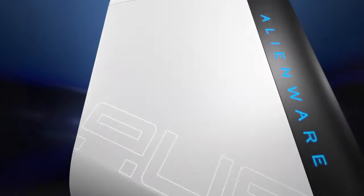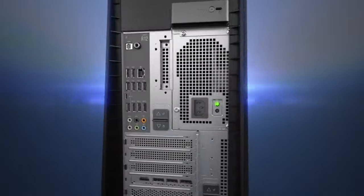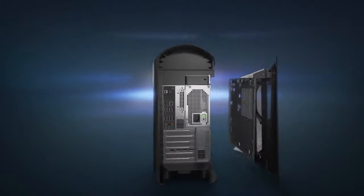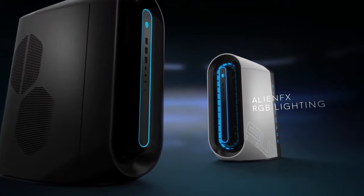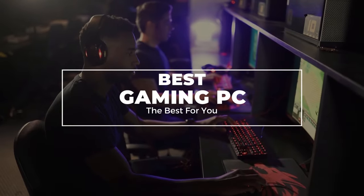Hey folks, welcome back to the channel where today we will discuss the best gaming PCs on the market. We can jump straight into the video without wasting any time. Do check out the description for more info and pricing.